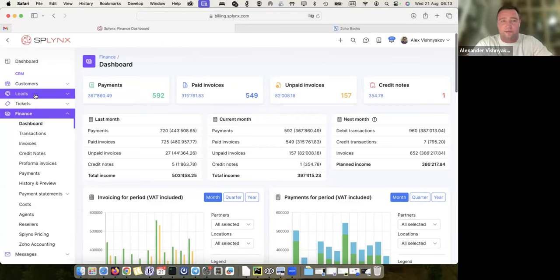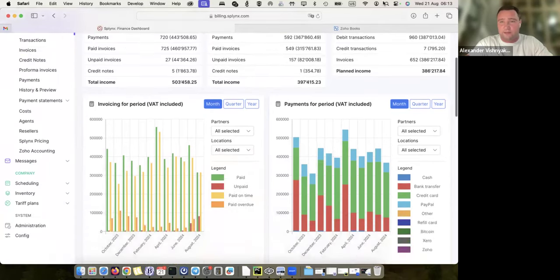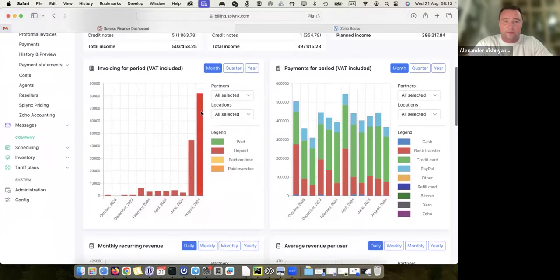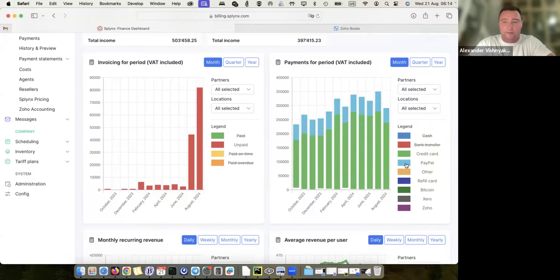As you can see, we have a section for customers, leads for CRM, tickets for support. The financial section is open — it's the billing section where I have my dashboard with all invoices, credit notes, payments, etc. In my dashboard I can see in a very nice view what is happening with my recurring revenue, what happens with my invoicing now and in the previous period. For example, I can display unpaid invoices from previous periods starting from October 2023, and I can see that for last month July there are 27 unpaid invoices.